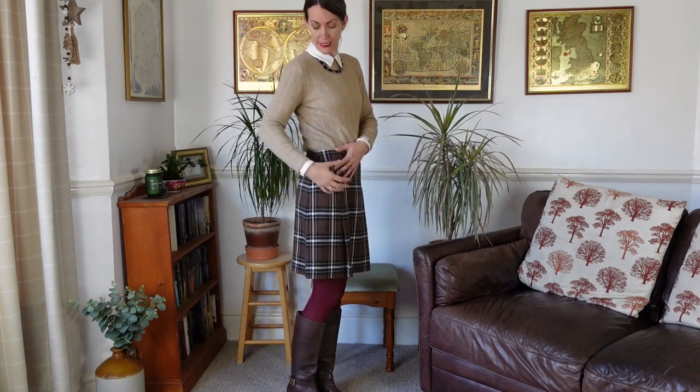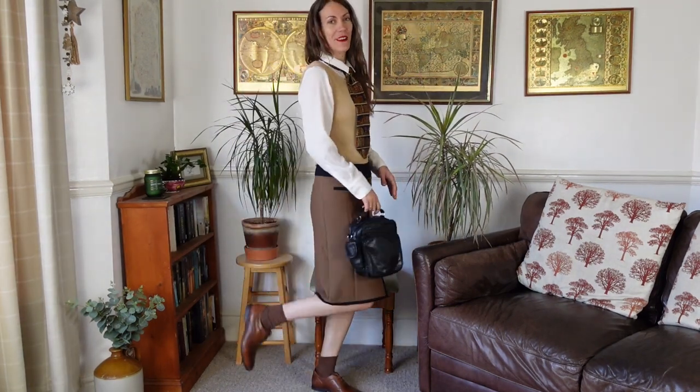What I would absolutely love to combine this outfit with is a nice black satchel. I did have one but I painted it and whilst it looks lovely painted it's not black anymore. A nice boxy satchel would look great and would really look back-to-school and academia style.